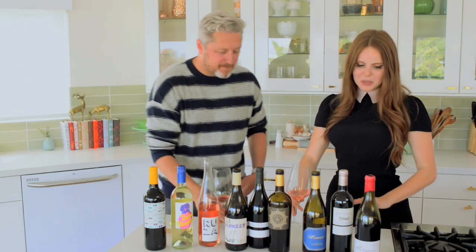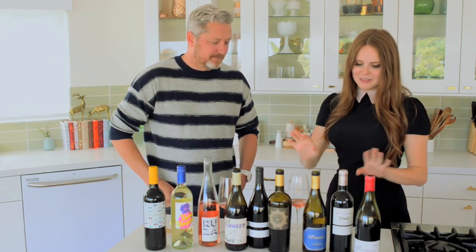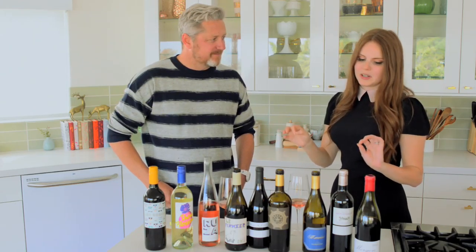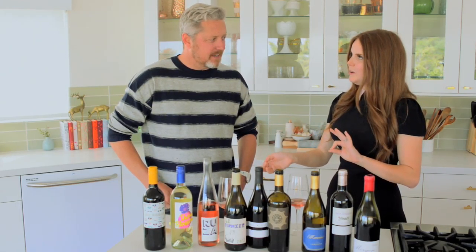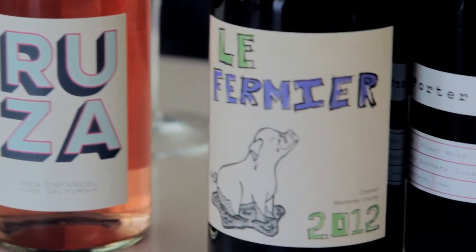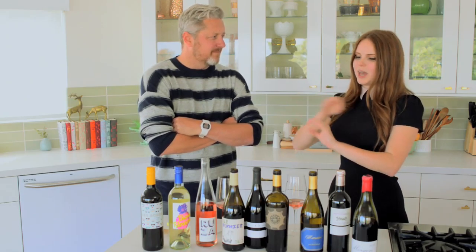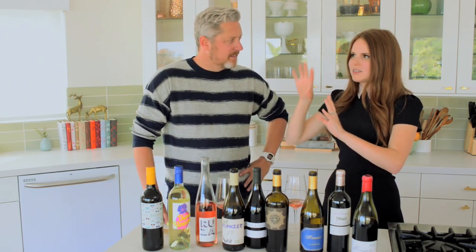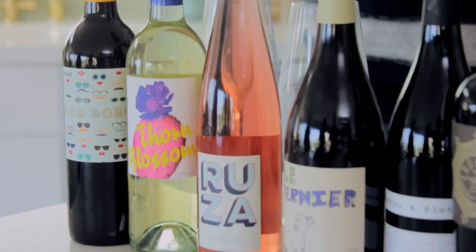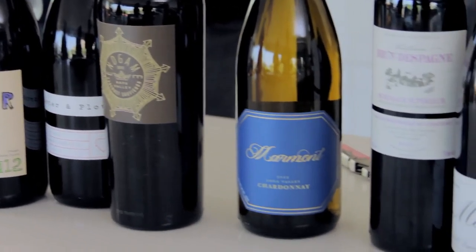Well this was absolutely so much fun. I thought we were gonna taste it and be surprised, but you really can, based on looking at a wine bottle, just give it an extra 30 seconds of looking at it and think: okay, where's it from? What does this label tell me based off of the tone it's trying to convey? And that'll tell you a lot about the bottle and the wine that's inside of it.